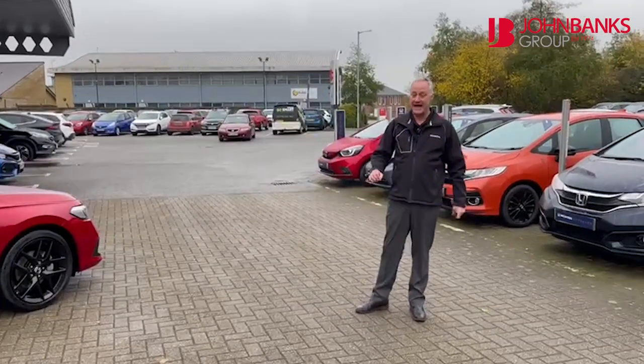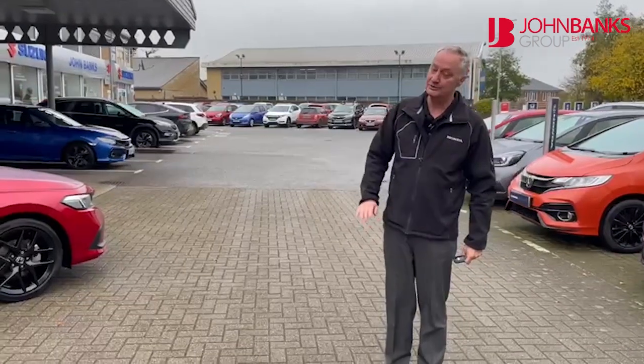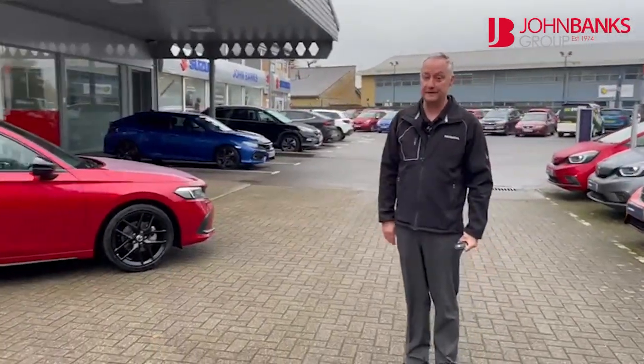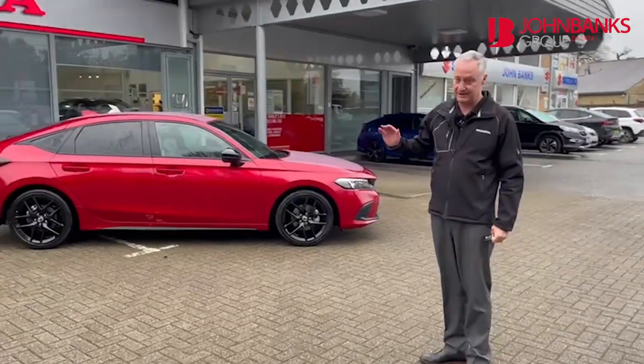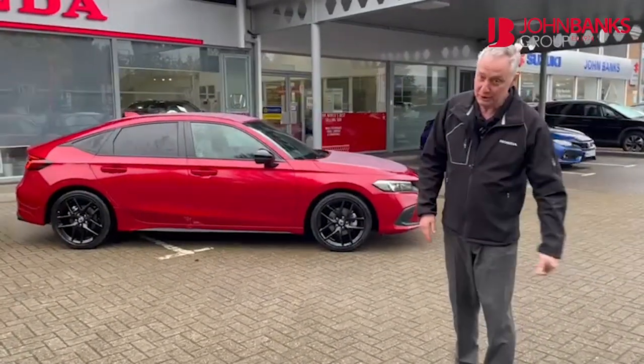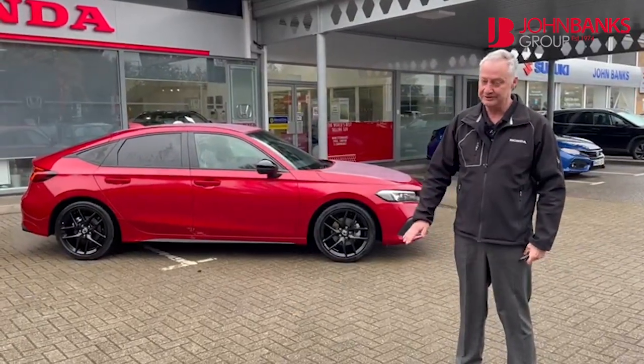This car is ready to take away on the road for £31,420. All you need to do is come along and have a test drive — you will love it. The next available delivery date for these vehicles is going to be April or May next year, so this one is ready to go now. Give me a call on 01284 770 420 and sign up today.